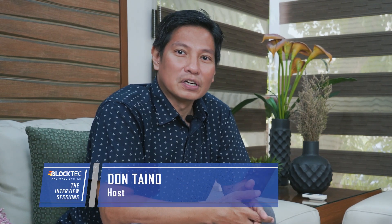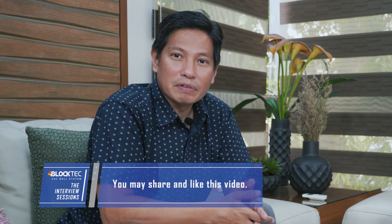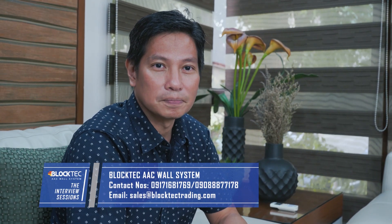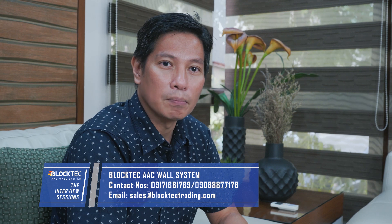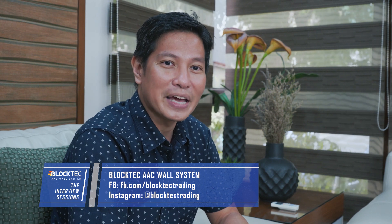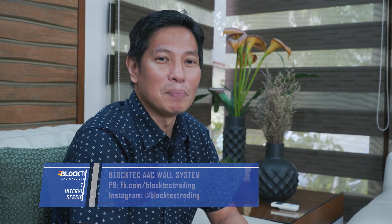Thank you, Don. And for those of you who are watching right now, if you have learned something about this episode, kindly share this to your friends, family, or someone who you know might be interested in using the Black Tech AAC wall system. And if you have questions or if you want to visit our warehouse, you may message us through our contact number or email. You may follow us through our Facebook page or Instagram for more videos or updates about our products. See you again for the next episode of the Black Tech AAC Wall System, The Interview Sessions. Bye for now.